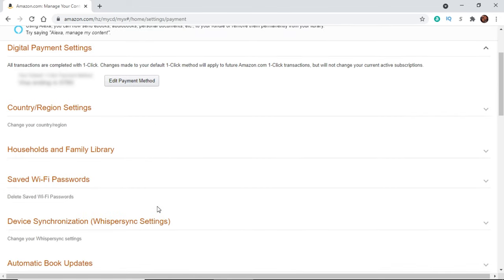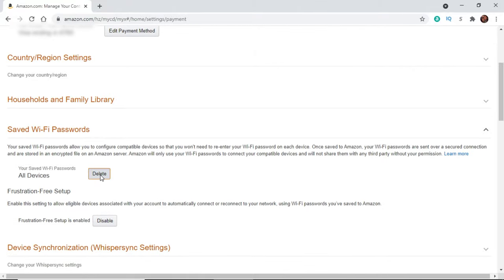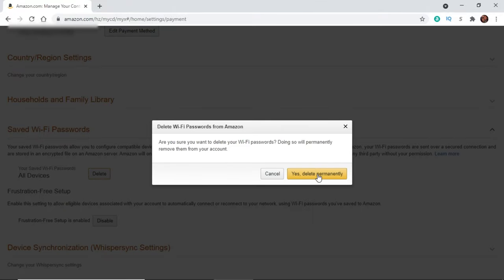From there, I scrolled down to 'Saved Wi-Fi Passwords.' Then from right there, I clicked on 'Delete' and confirmed yes, permanently delete this.